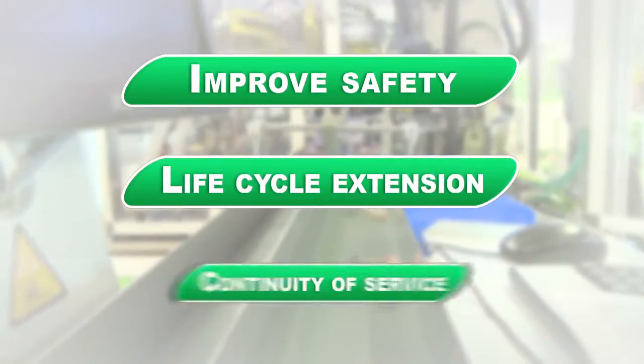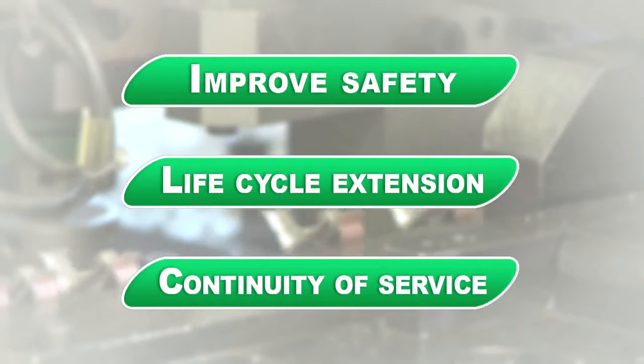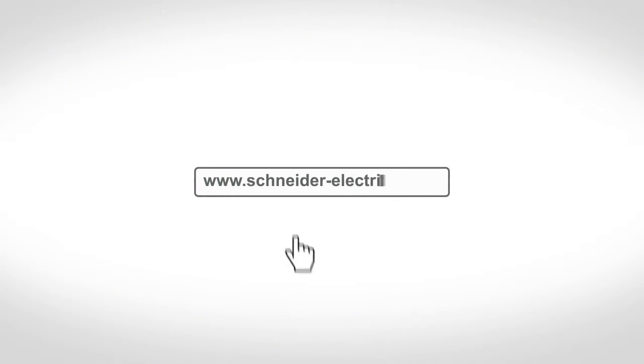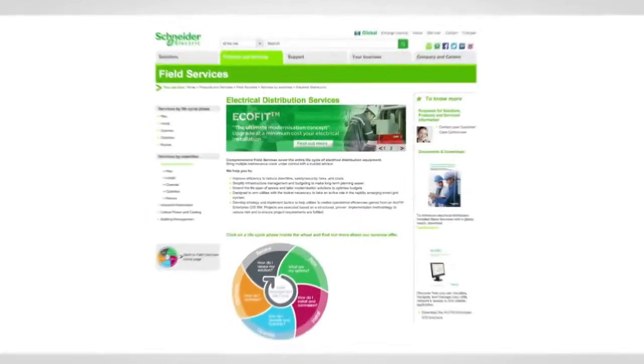So, if you're looking to improve safety, extend the life of your equipment, and ensure continuity of service in the most efficient and cost-effective manner, we believe EcoFit is the perfect complement to maintenance operations. Go online and together, let's make the most of your energy.